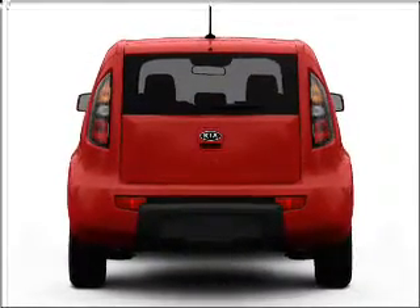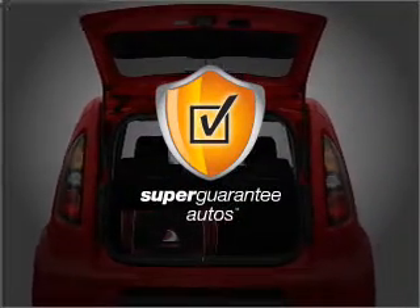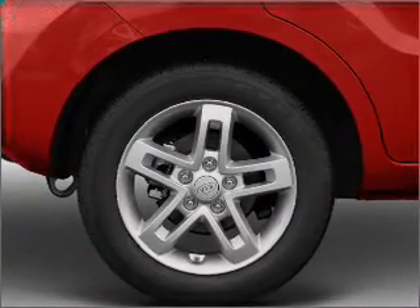With an efficient four-cylinder engine that responds smoothly to its automatic transmission, this vehicle qualifies for our free Super Guarantee Autos Vehicle Warranty Program. Buy a vehicle and get a free warranty from us, only at everycarlisted.com. Stand out from the crowd with premium wheels.